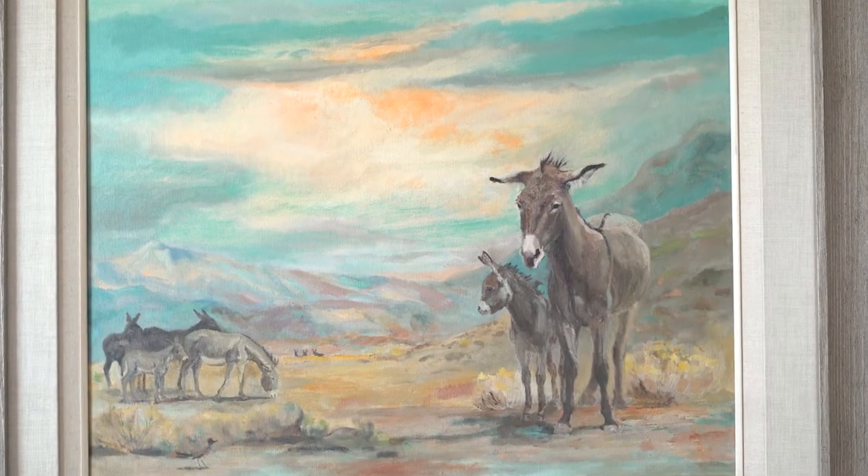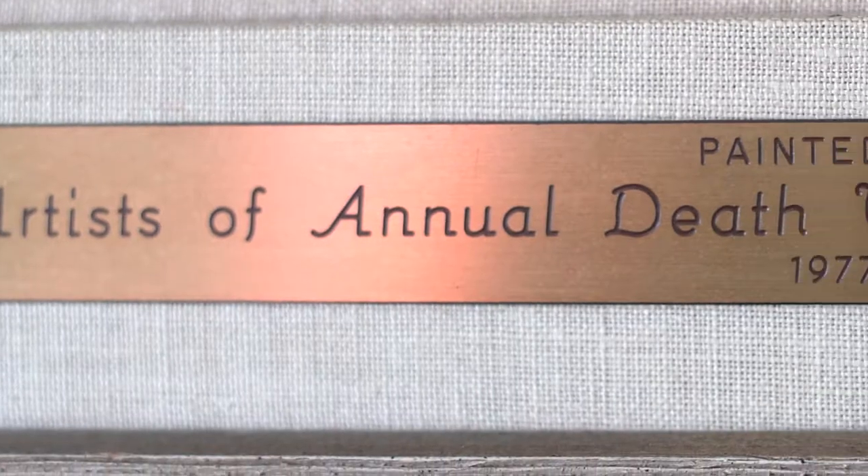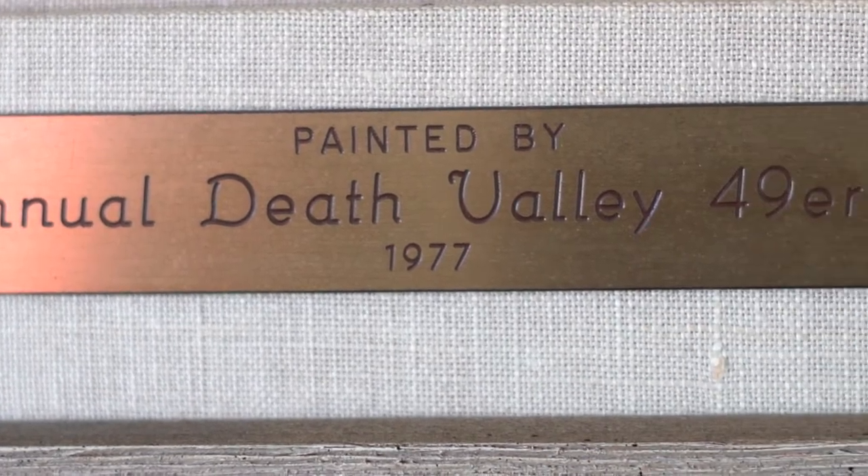What that means is I have a lot of wealthy clientele or people who have inherited things that they would like to pass on to organizations such as yours. I had a couple of great things come in that was perfect for this event — these two paintings, and they were done originally by the Death Valley 49ers encampment.